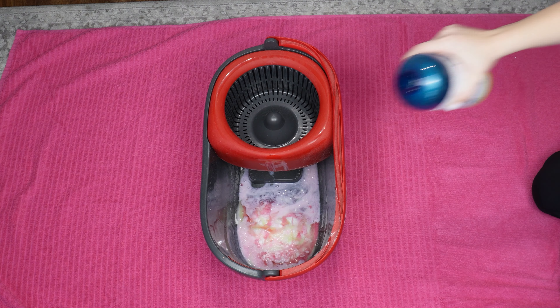Fabric softener has anti-static properties, so thanks to it, dust doesn't settle as strongly. Pour everything with a glass of vinegar. If you want a floral scent to linger in the bathroom for many days, you can add a few laundry scent boosters. Pour two liters of boiling water into the bucket, then add some cold water.